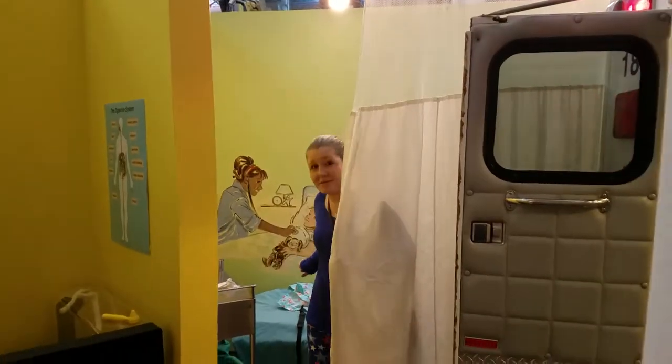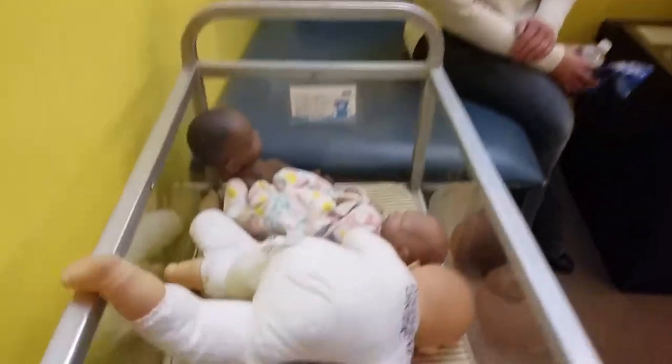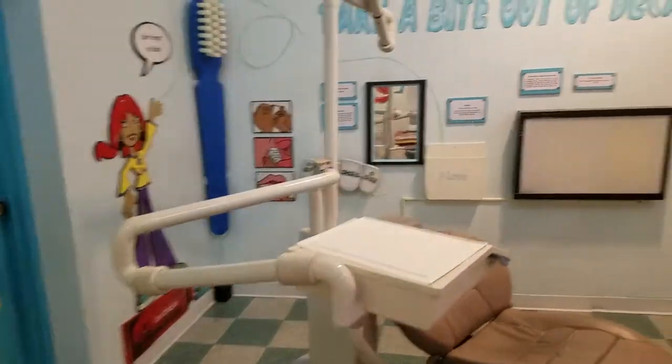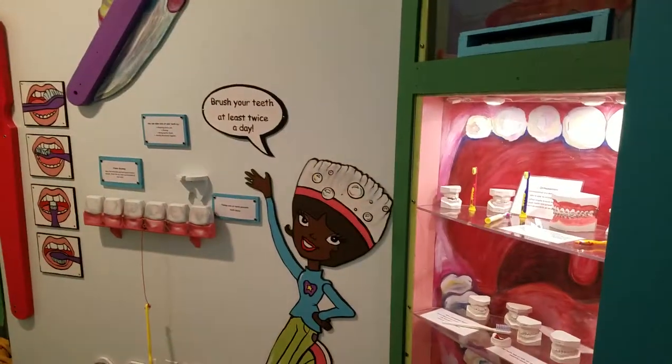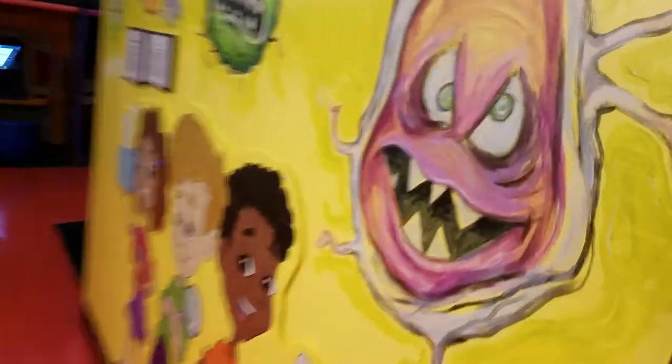There's a doctor's area as well — very cool. The nursery is over here. We've got a dentist area that'll teach you how to brush your teeth. Scary germs.